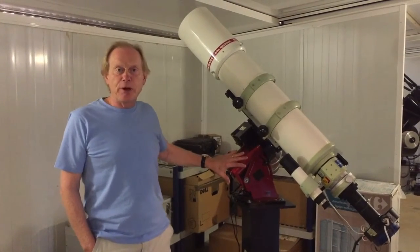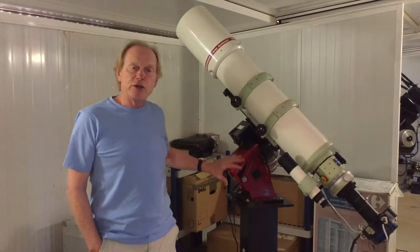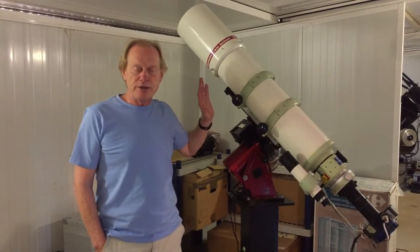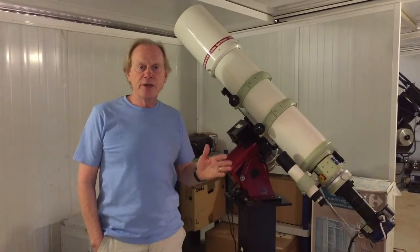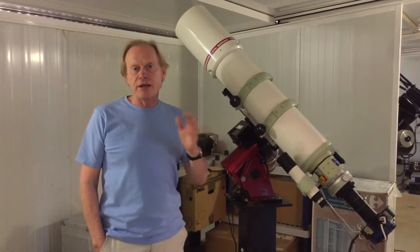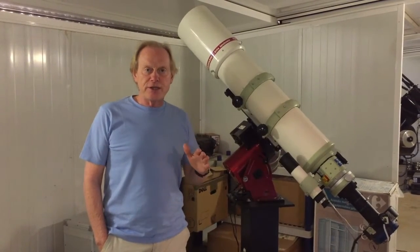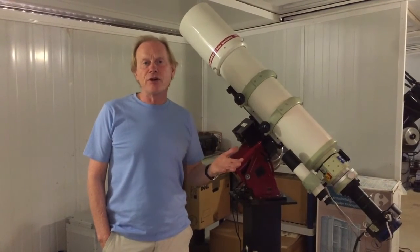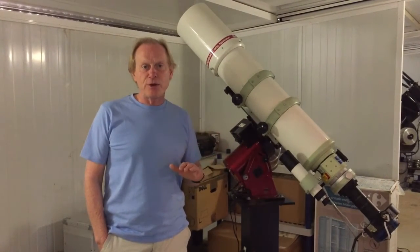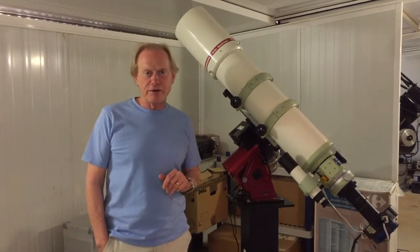Here we have a critical part of the configuration — this is the mount. It controls the telescope and points it at the objects, and also compensates for the Earth's movement so you can track objects as they move across the sky at night. Objects being photographed require many hours of imaging, so you need to move the telescope very, very accurately.